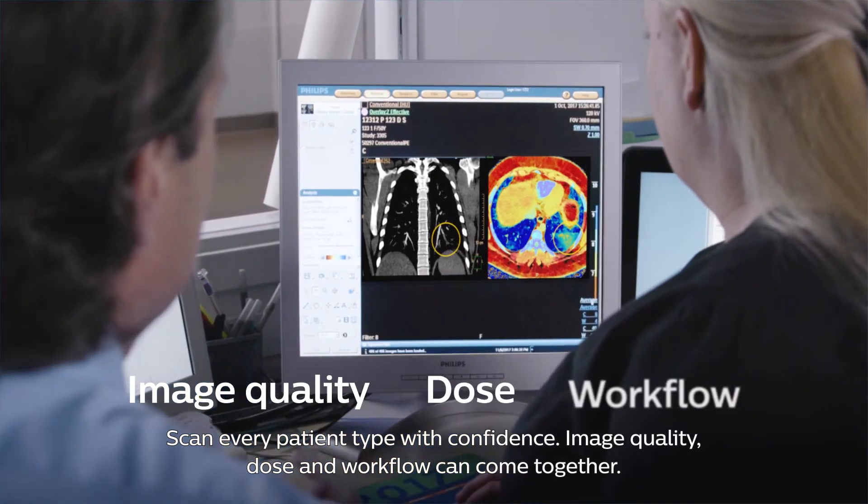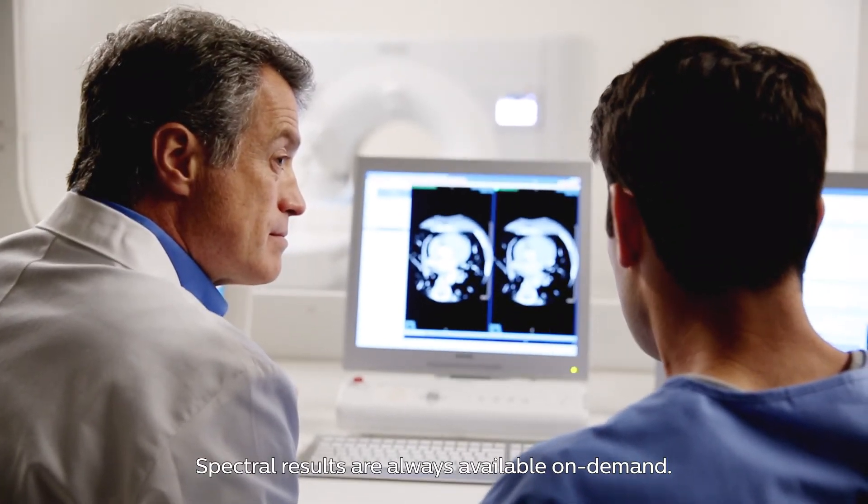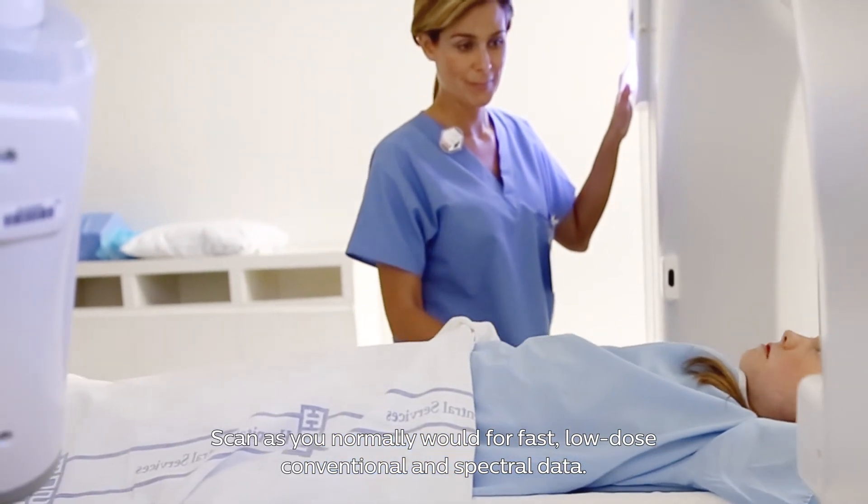Image quality, dose and workflow can come together. Spectral results are always available on demand. Scan as you normally would for fast, low-dose conventional and spectral data.